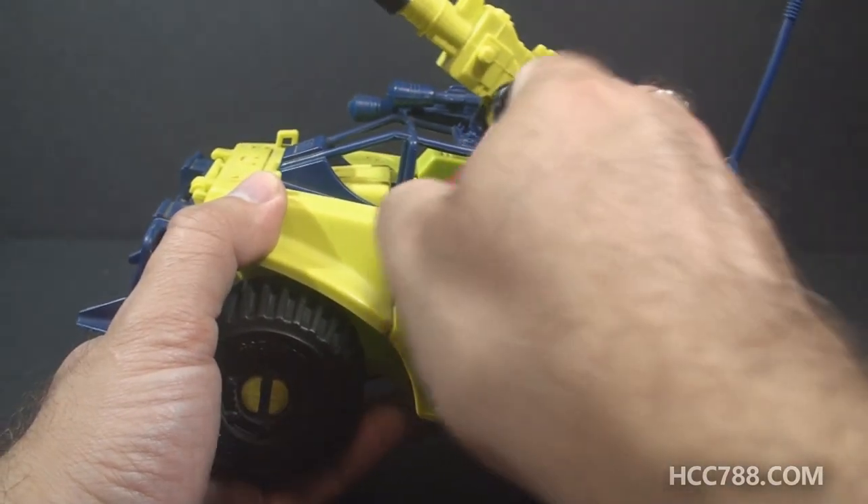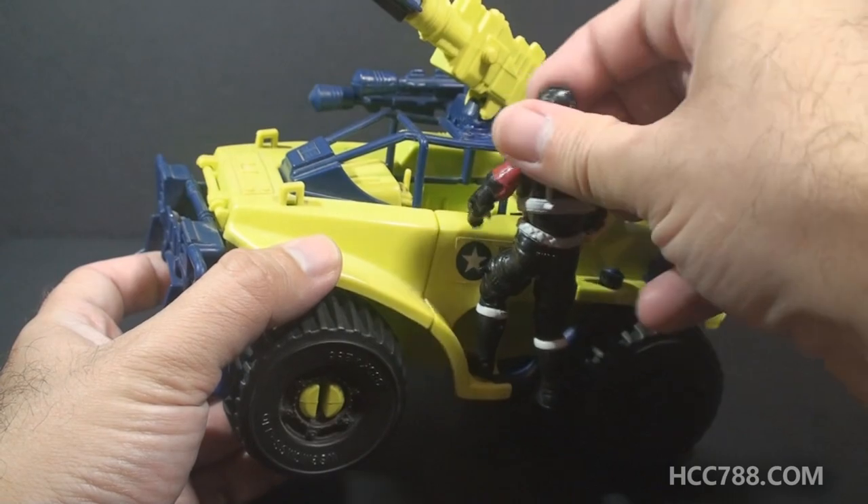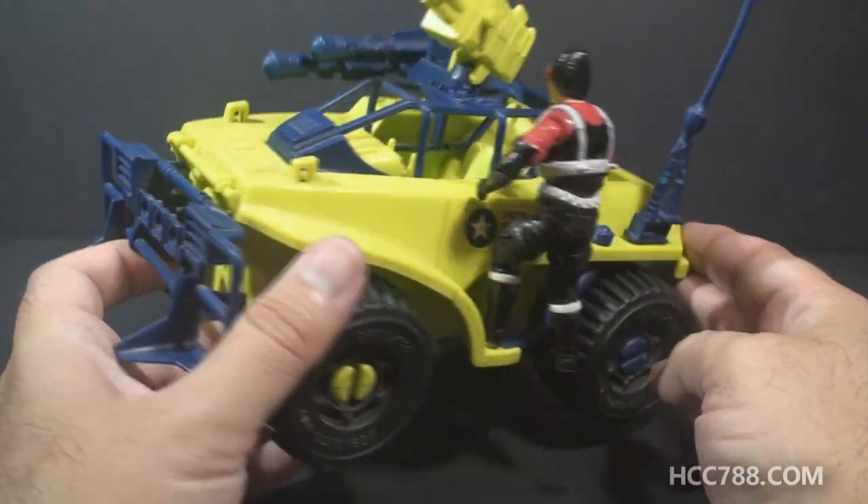If you're going to peg a figure onto them, they need to be facing kind of inward rather than to the front, which is how you normally orient a figure pegged onto a GI Joe vehicle. But if you have them facing basically toward the driver, you can get the figure's foot on the peg and he can ride along.